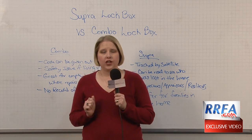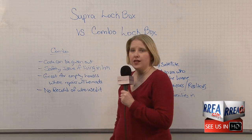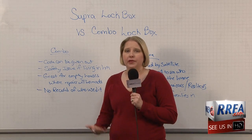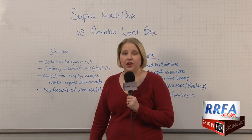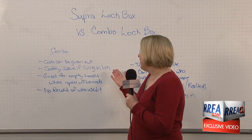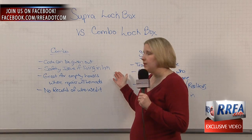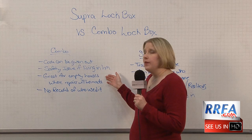So when you are going to sell your house, check with your realtor and see what type of box they use. The combo box has a code that realtors put in to open the box, and that code can easily be given away. Usually the same box is used on multiple houses, so previous sellers know the code as well. The code can be given out very easily — it becomes a safety issue if you've got children home after school alone in the house, or even at night when the family's sleeping.